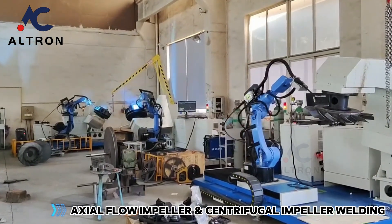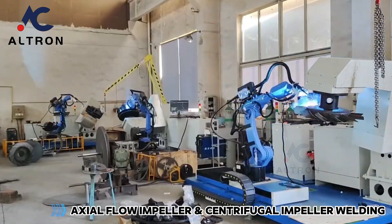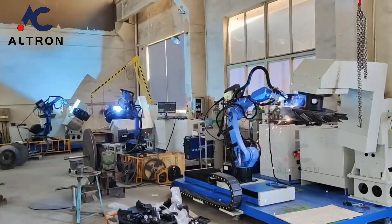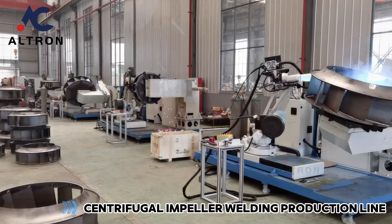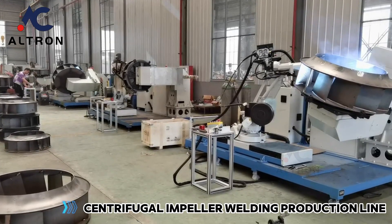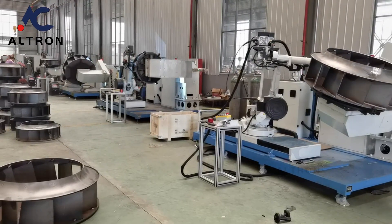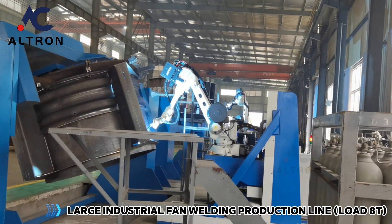Axial flow impeller and centrifugal impeller welding. Centrifugal impeller welding production line. Large industrial fan welding production line.